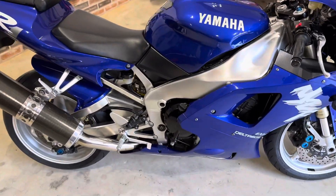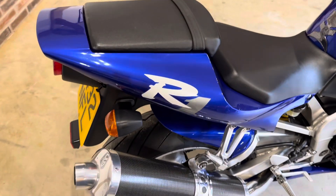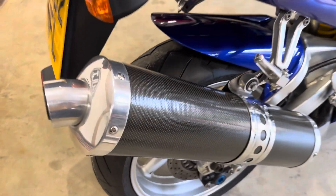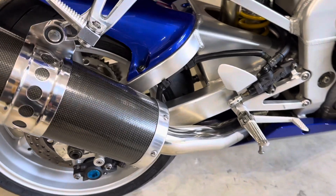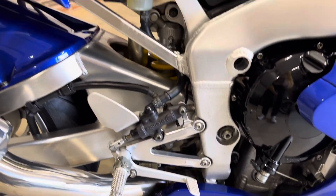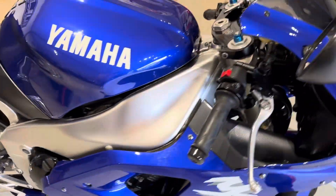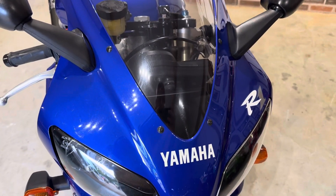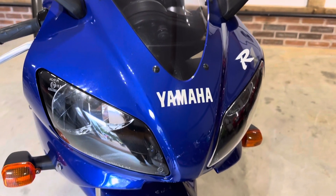It's got a great history with it — there are four stamps in the service book. In 2021 it had about a thousand pounds spent on it at Yamaha in London for a full service, carb clean, new tires, basically anything it needed to make it as good as possible. It's got all the old MOTs, all the old tax discs, both keys, and the original owner's manual.